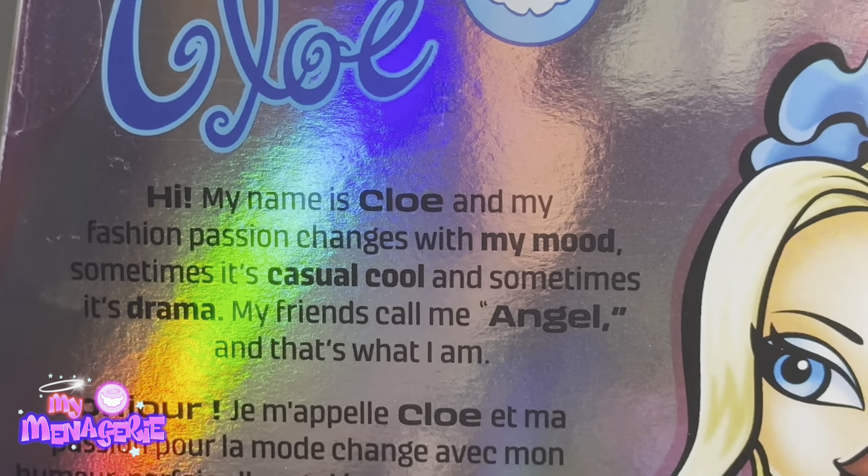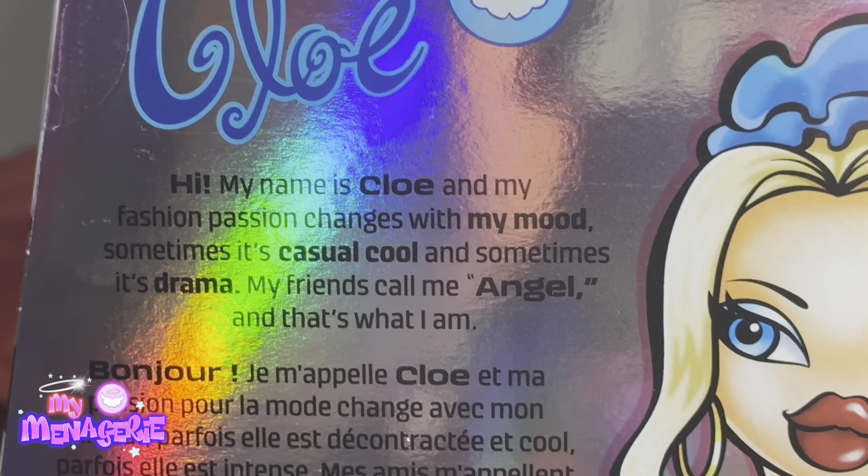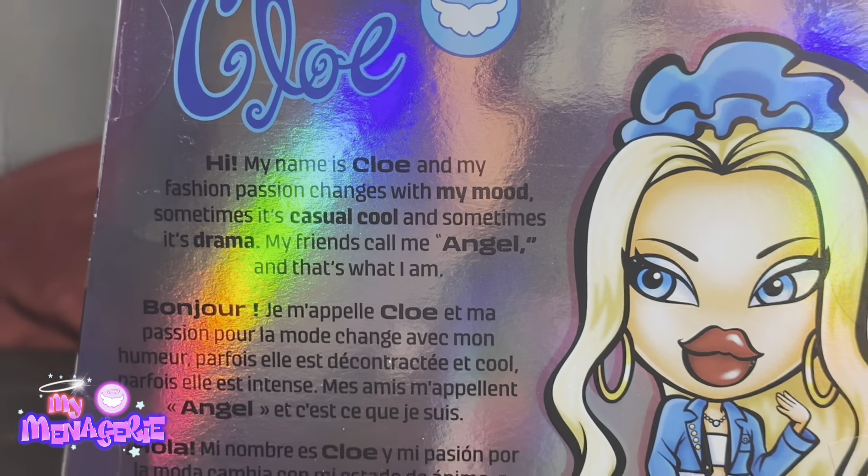The box reads: 'My name is Chloe and my fashion passion changes with my mood. Sometimes it's casual cool and sometimes it's drama. My friends call me Angel and that's what I am.'